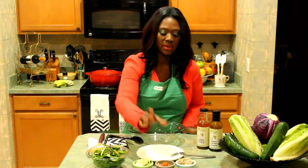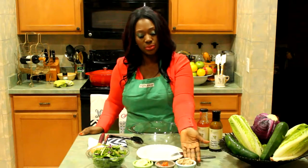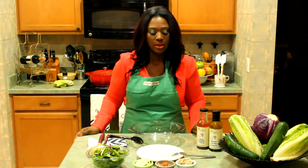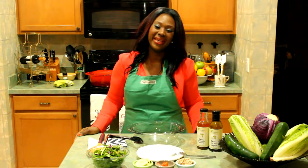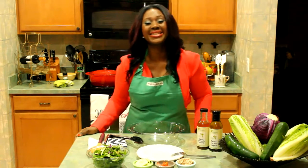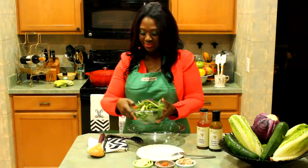Also in our salad we'll be adding some cucumbers, some tomatoes, and to add some protein you can add some tuna. I actually prepared that tuna fresh, so on our next episode I will be showing you how to make your own tuna, which is nice and fresh and has a great citrus flavor.